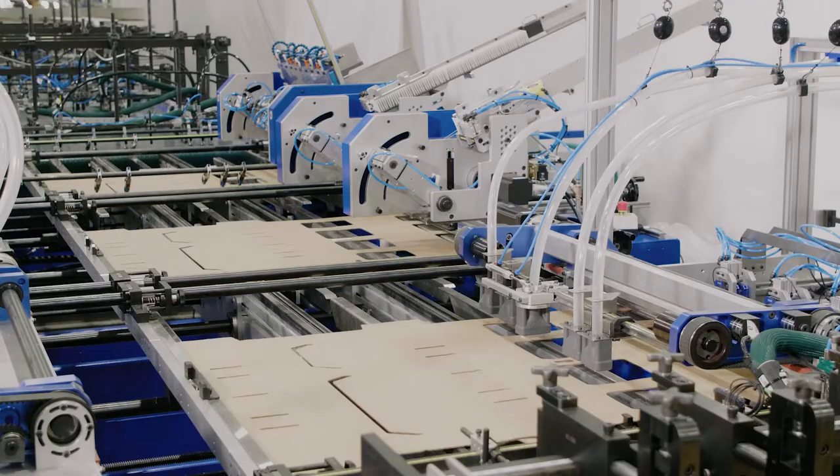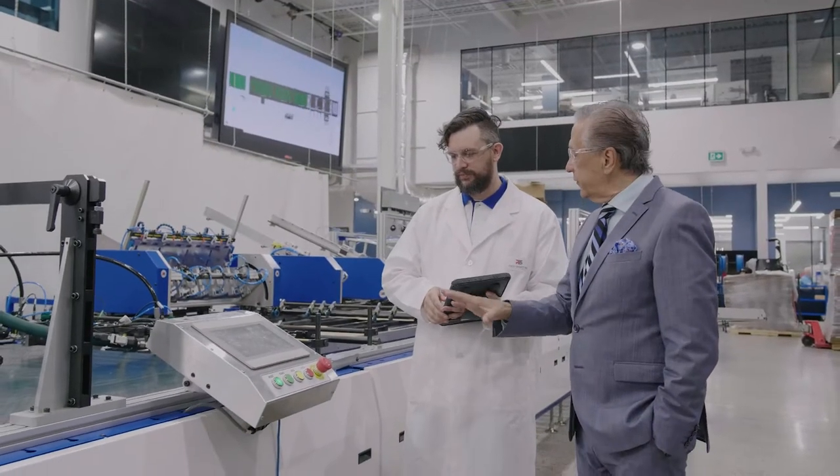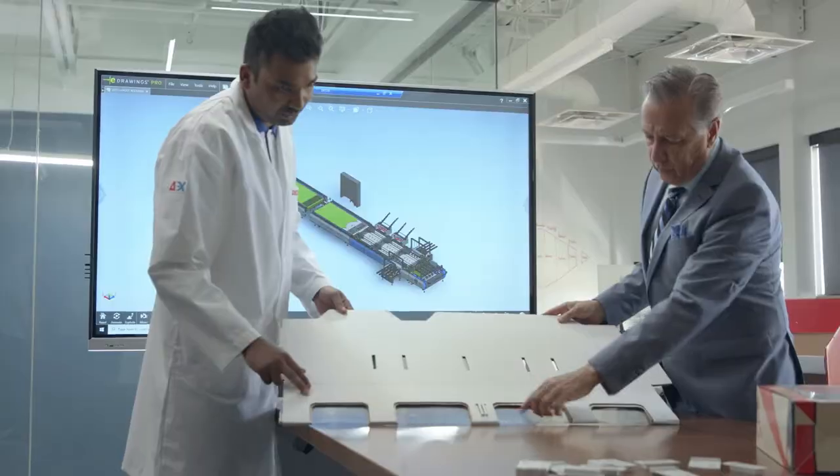I never thought it would be possible to find a one-stop solution to solve so many of the industry's problems. It's truly very exciting to see what the team at Paxmart is doing with corrugated material. I can't wait to see what solutions they will come up with next.